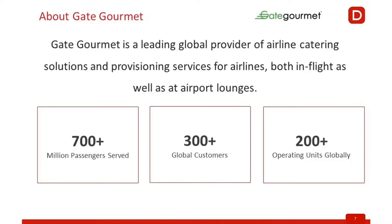GateCourmet is the leading global provider of airline catering. So if you have taken a flight from Chicago or Atlanta or any of the large airports, you would see our trucks that are catering for the major airlines around the world. We are located in multiple locations in the US as well as globally, practically in all the continents.